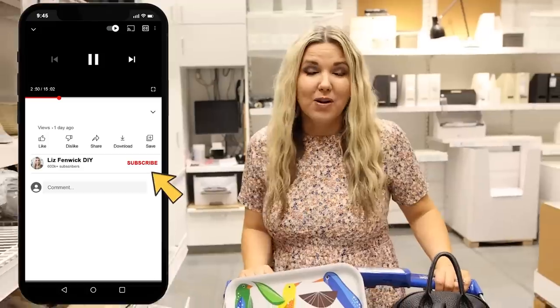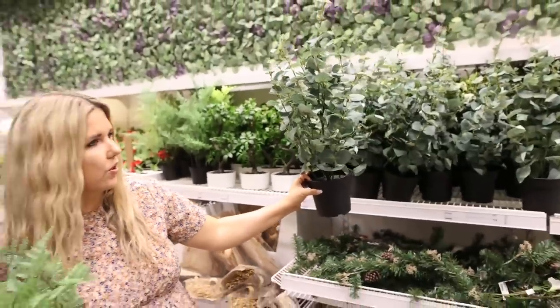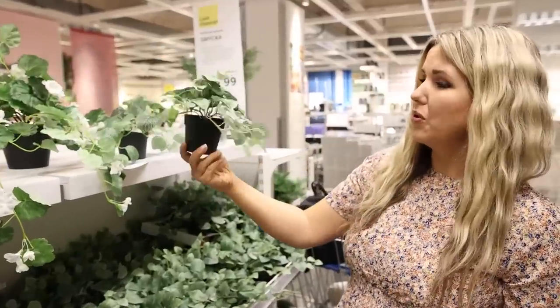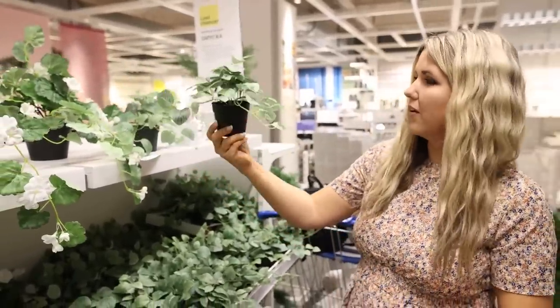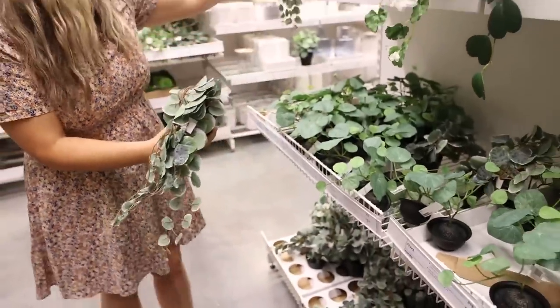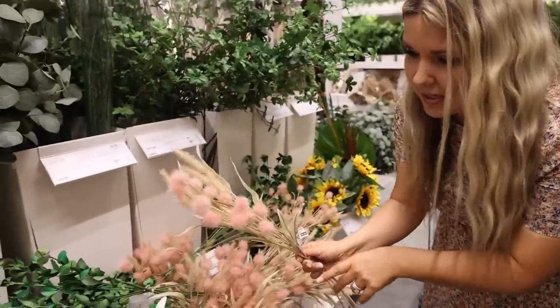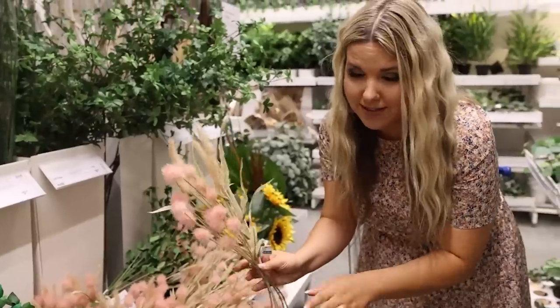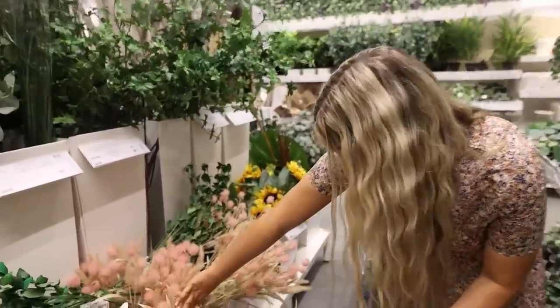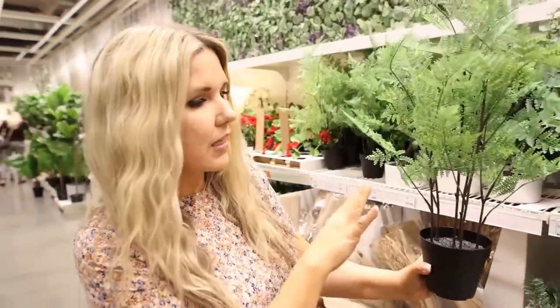Why should you subscribe to our channel? Well, probably because I go on all these shopping trips so you don't have to. If you don't love plants, this is the time to click off the video because there are so many plants to show you. Look at this one — that would be so cute in a hanging plant. These plants are around $5.99. This one is so great and makes a great hanging plant. These are a new stem they have at Ikea — gorgeous. I'm going to grab a set of these. They are $12.99 for this set.